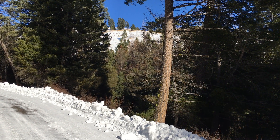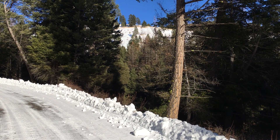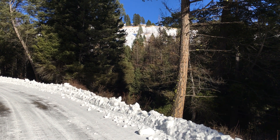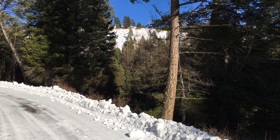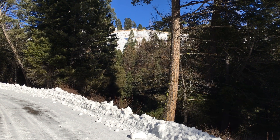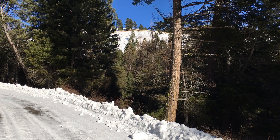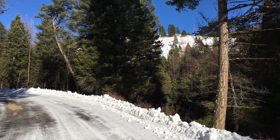Well hello there and welcome to the Okanagan Forest Channel. I'm outside my cabin for a little while and I thought I'd just take you for a little walk. That way I can share with everybody what I've been doing up here for the last few days.